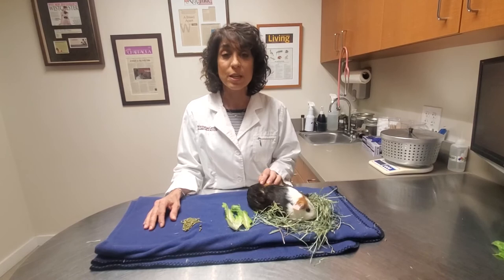So if you stick to these basic rules — lots of hay, a moderate amount of pellets, a small amount like this, and some fresh greens — you can keep your guinea pig happy and healthy for a good long time.